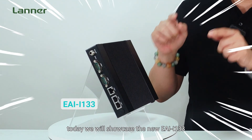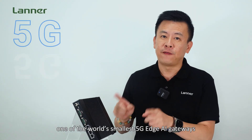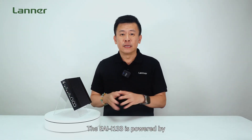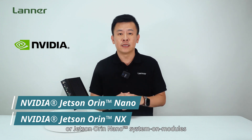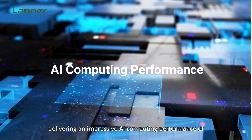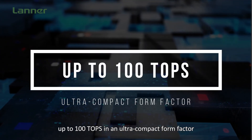Today we'll showcase the new EI i133, one of the world's smallest 5G AGI gateways. The EI i133 is powered by the NVIDIA Jetson Orin NX with Jetson Orin Nano system-on-chip modules, delivering impressive AI computing performance of up to high TOPS and an ultra-compact form factor.